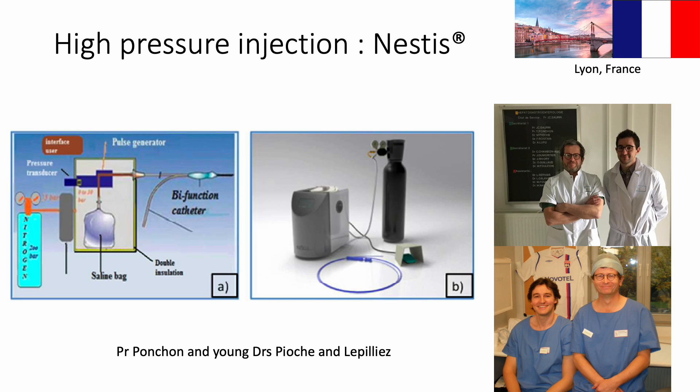This marked the beginning of the Nestis adventure, which became the subject of research for Jung-Vincent Le Pilyer and Mathieu Pioche, who did his PhD on the topic. Although the idea of hydro-dissection of submucosal fibers was quickly abandoned, this technique paved the way for high-pressure injection knives that optimized submucosal injection. The patent was bought by Boston Scientific for the development of the ProKnife, which did not, however, use the very high pressure of the initial idea.